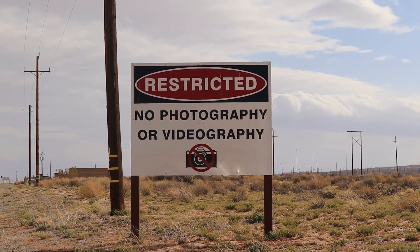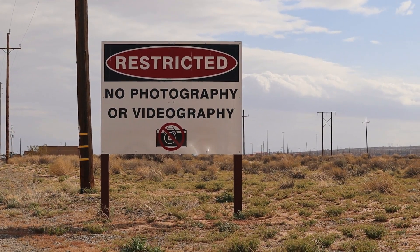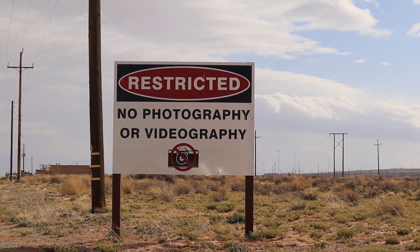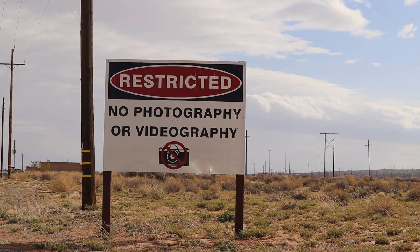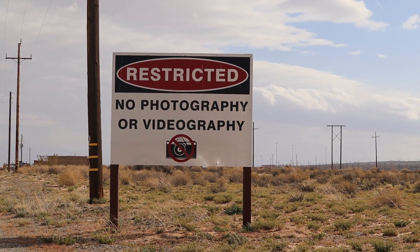There's a sign: restricted, no photography or videography. If you enjoyed this vlog, please subscribe and ring that notification bell and give us a like — it lets us know you care, and we'll see you on the next one. Bye!